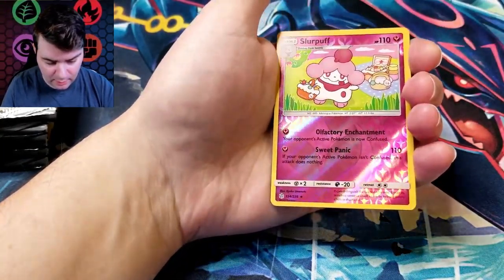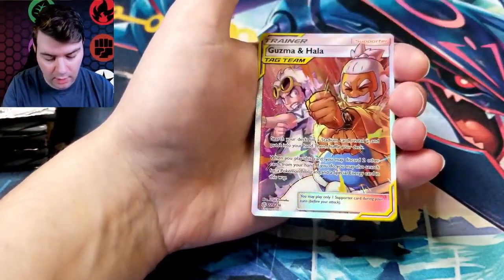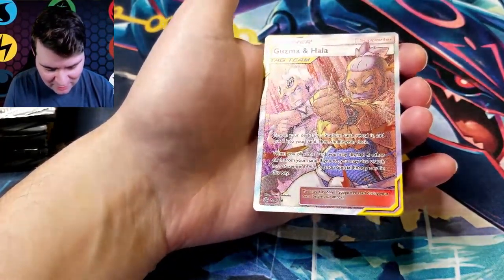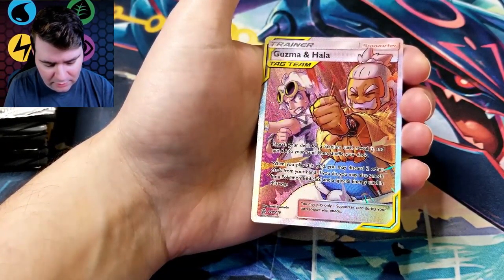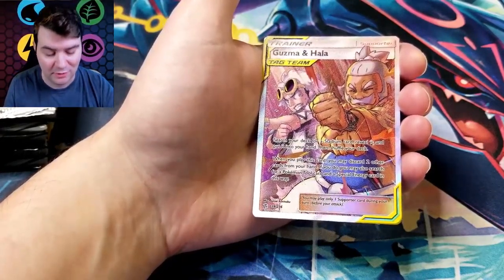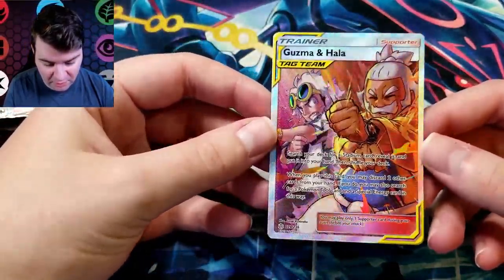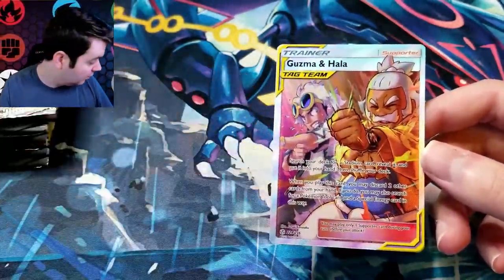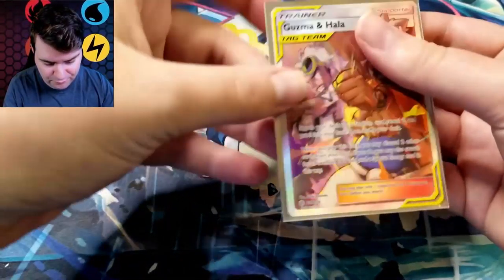Relit, Skrelp, a Slurpuff, reverse rare — very nice. Speaking of full art trainers — Guzma and Hala! I actually did not see this one in the list. I didn't look too hard, I just saw a few that I was interested in. This one was pretty cool. Didn't think those two would be a tag team, but there you go. We call that first pack magic.